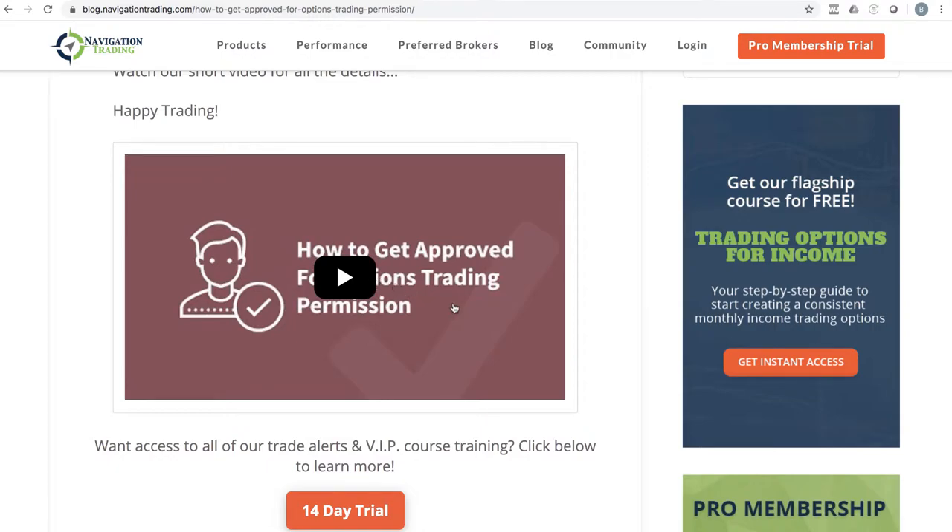What brokers are looking for is experience trading options. You might say, how am I supposed to get experience if I don't have permission? This is a frustrating rule, but there are some ways around it. There are options trading courses on TD's website — you can go through those, send the completion to them, and say you took the training. It comes down to experience and perceived knowledge of options trading. Also mention Navigation Trading, say that you're part of a group that teaches options trading — that can help.